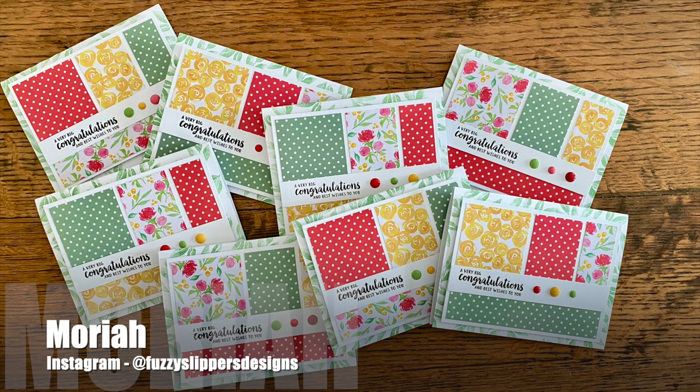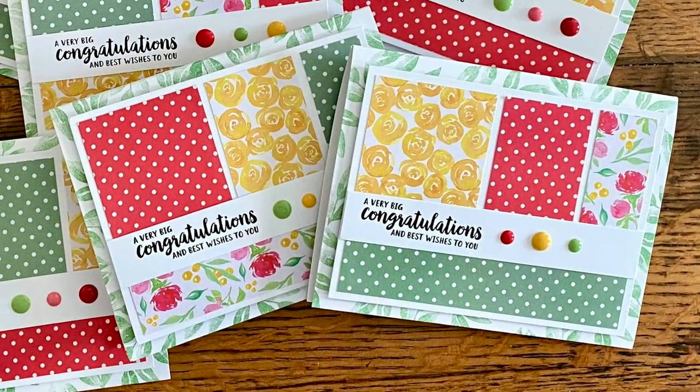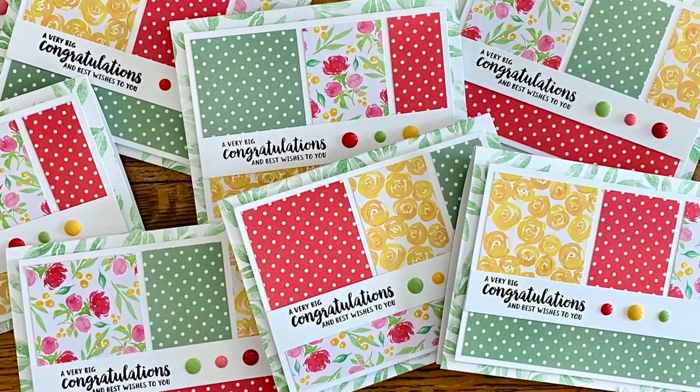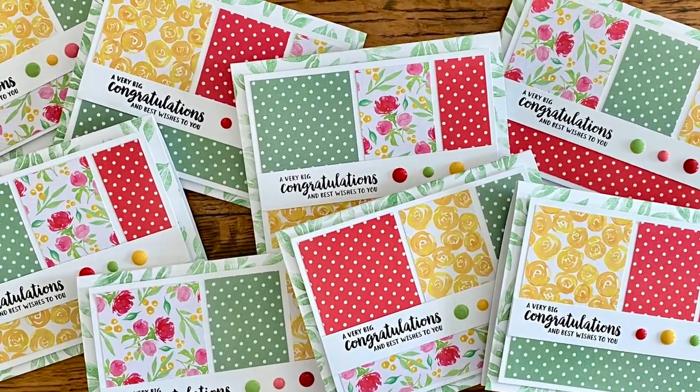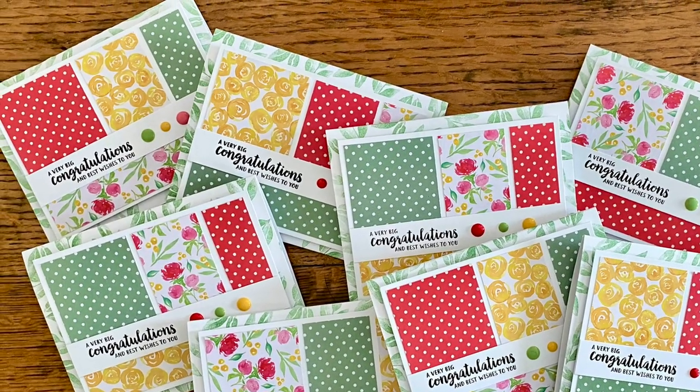Mariah, who is at Fuzzy Slippers Designs over on Instagram, is in the mood for spring with her set of cards. I love the variety and colors of those pattern papers, and I think she did some stamping around the edges of her card base for some added pattern.